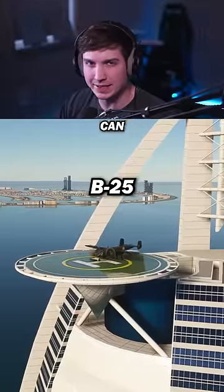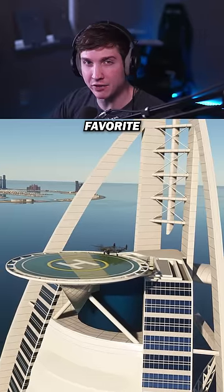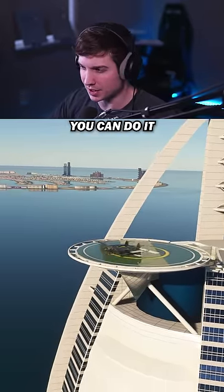Testing if different World War II planes can take off of this Dubai helipad. First up is the P-38 Lightning, one of my favorite planes from this era, and it's pretty small, so I think it can do it.